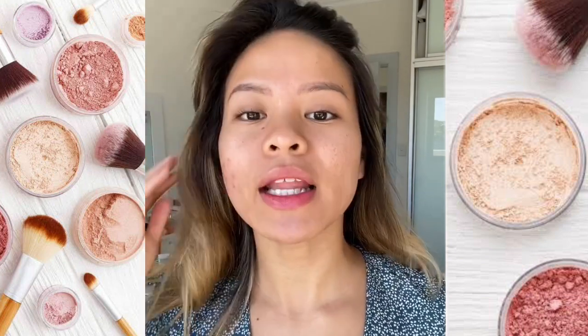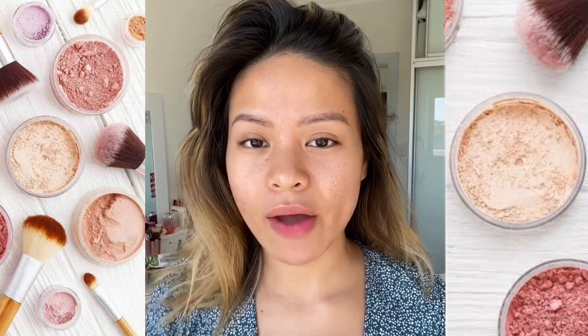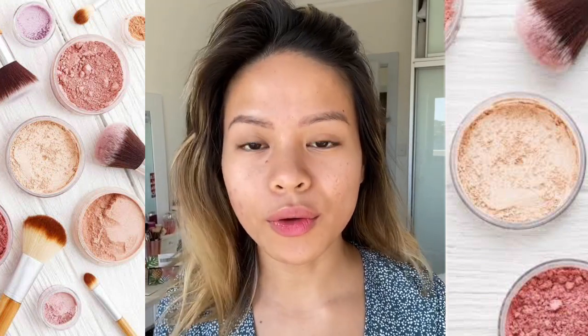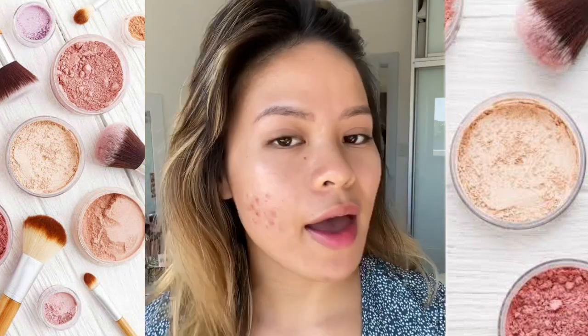So this is my current skin. My left cheek is pretty much hyperpigmentation now. All them flame zits have calmed down, thank the lord. And my right cheek is fine. This is what my skin looks like.